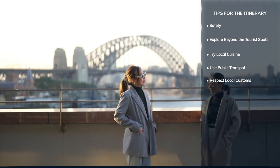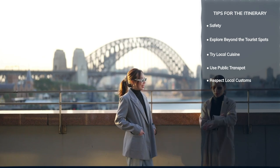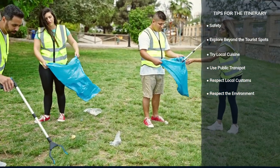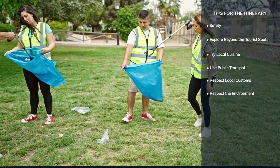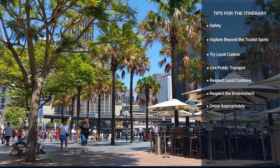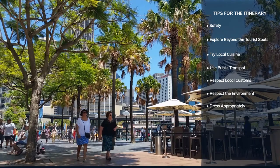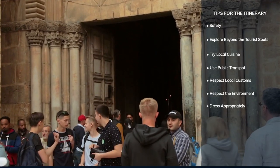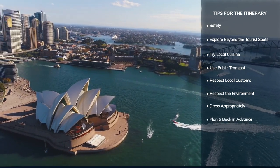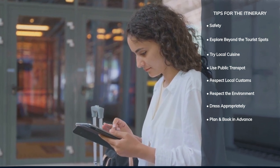Sydneysiders value friendliness and politeness. Greet locals with a smile and be respectful of cultural sites and indigenous heritage. Help keep Sydney beautiful by disposing of litter properly and using reusable shopping bags and water bottles. Sydney is casual but stylish — comfortable shoes are essential for walking, and dress modestly when visiting religious or cultural sites. Popular attractions like the Opera House and Taronga Zoo can get busy, so book tickets in advance to save time and avoid long lines.